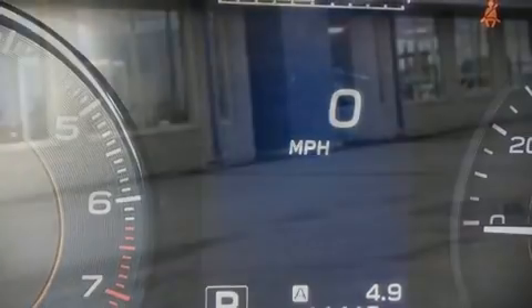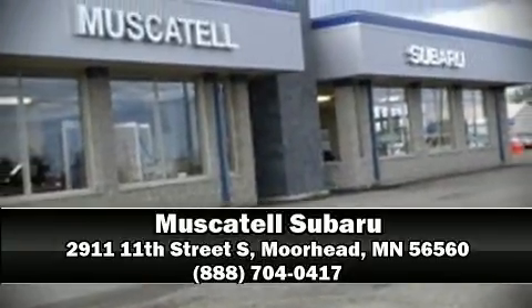Our experienced sales staff is eager to share their knowledge and enthusiasm with you. Please don't hesitate to give us a call.